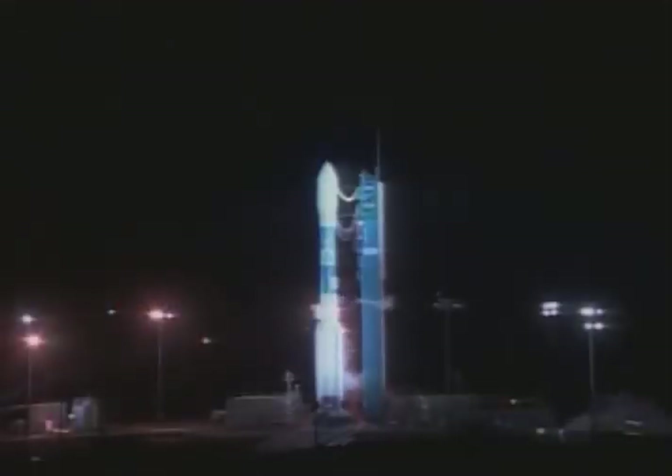T-minus 35 seconds, hydraulics are go. T-minus 30 seconds.